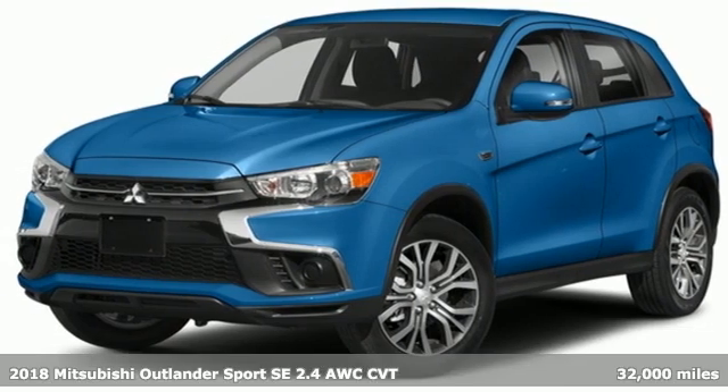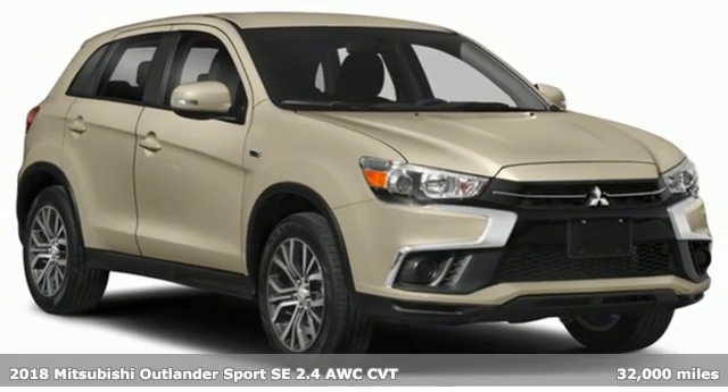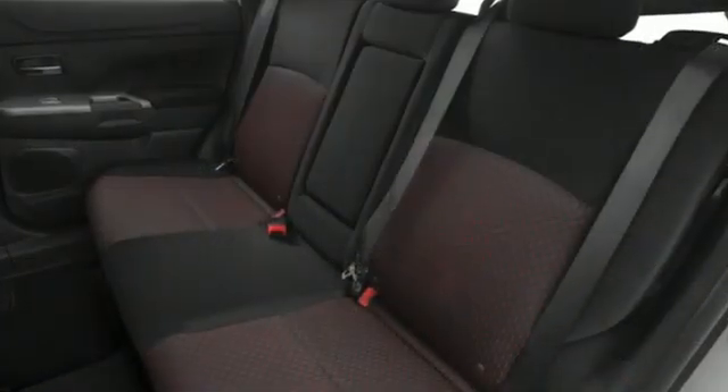It's a 2018 Mitsubishi Outlander Sport. This crossover is built for your big adventures. Now your drive feels like a sport. It comes with features you need, and better yet, want.